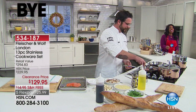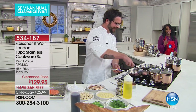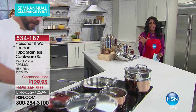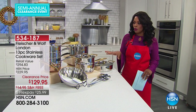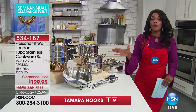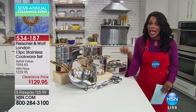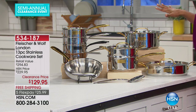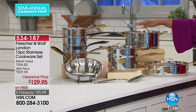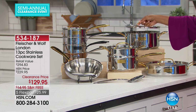You are going to have a chance to cook just like that. You can see Chef is getting started. I want to share with you what you're getting in this amazing 13-piece cookware set from Fleischer and Wolf, London. First off, it's beautiful, but these are great for everyday use — I don't want you to think these are just for special occasions. You are getting the five-quart Dutch oven with the lid.